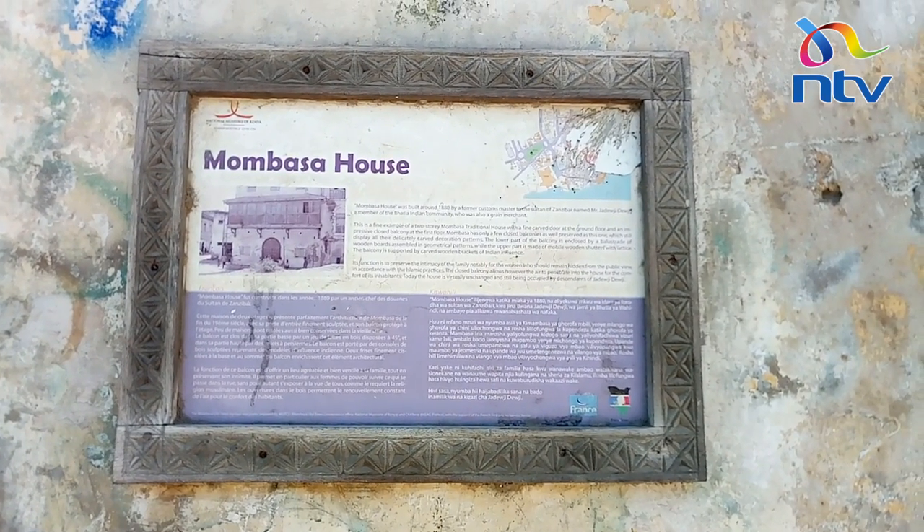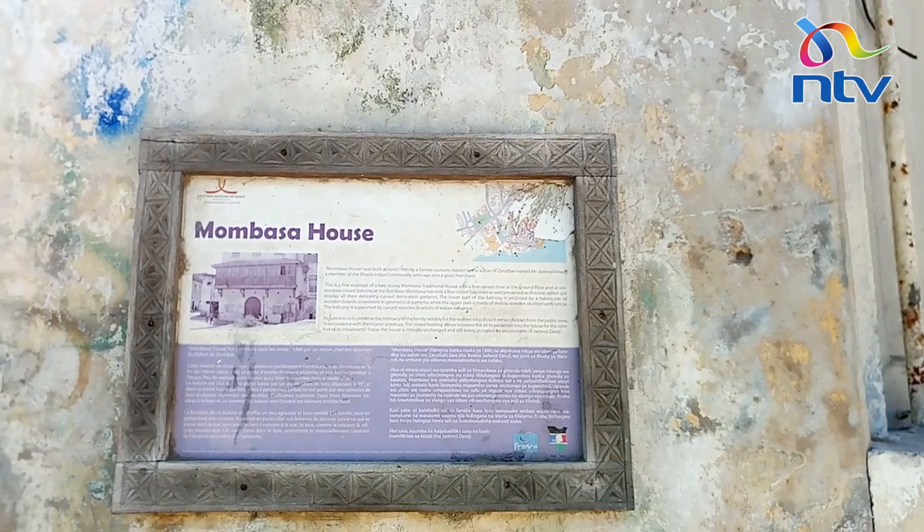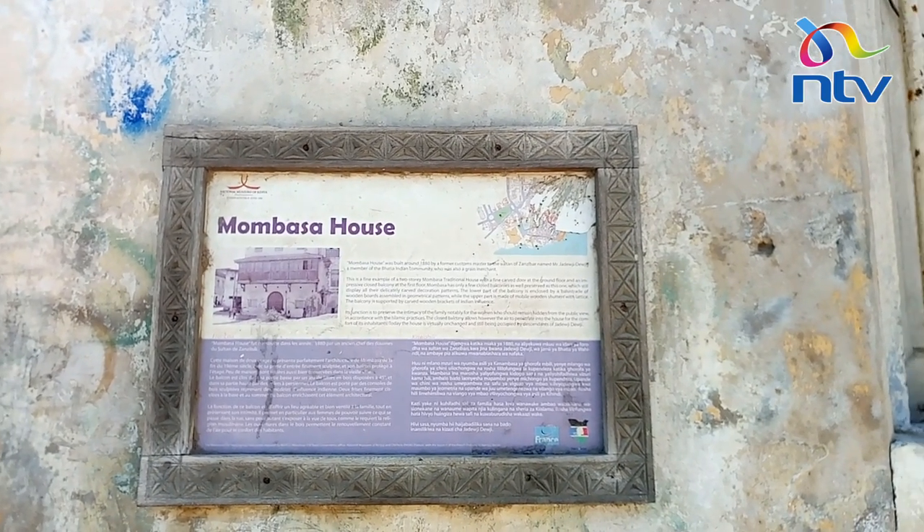The Africa Hotel, opened in 1901, and its 12 bedrooms were appreciated for their balconies with a sea view.